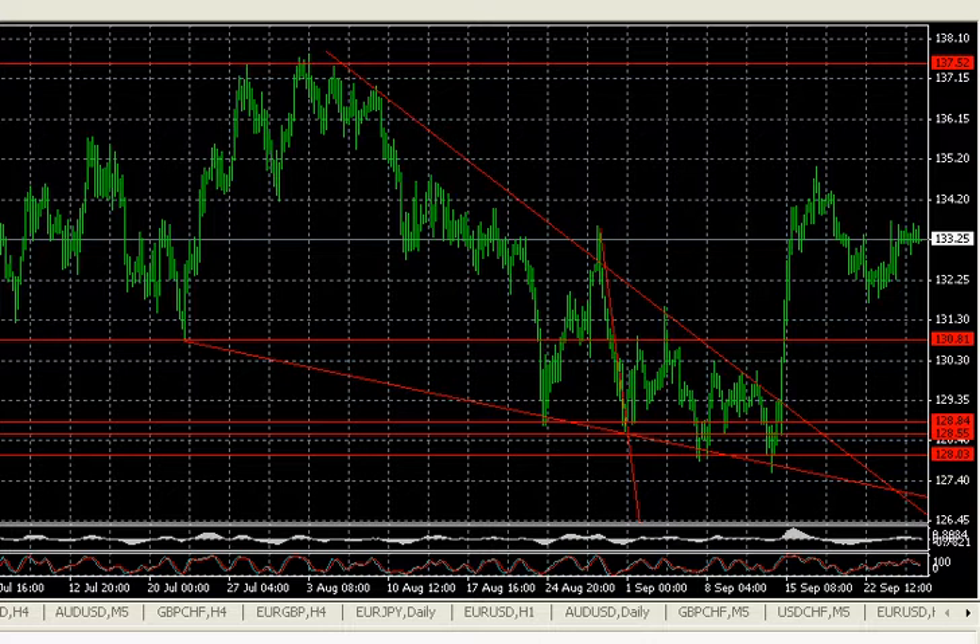Now keep in mind, this bullish bias cannot be realized until a resistance breakout, which right here we see — a resistance breakout, or trendline breakout. Some people will call it resistance as well. It is definitely resistance. I like to differentiate it too. So over here we have a true resistance breakout.